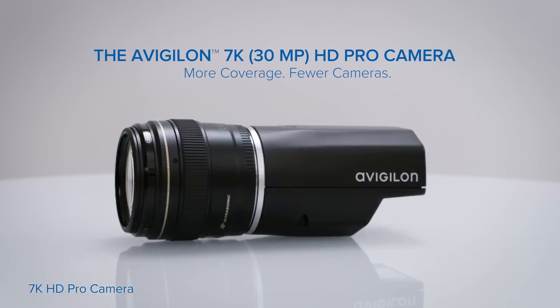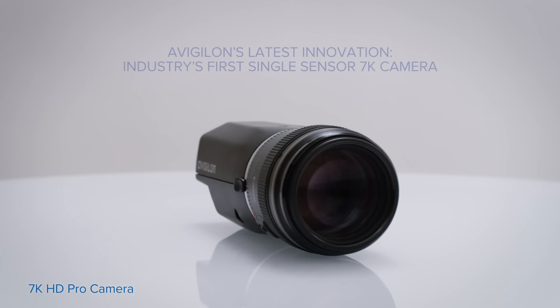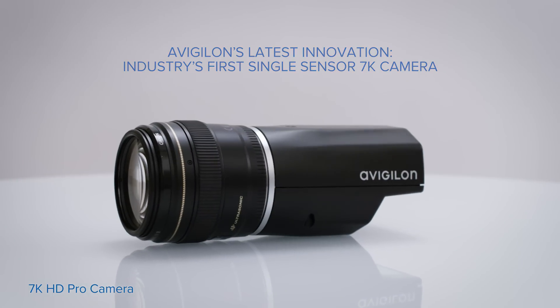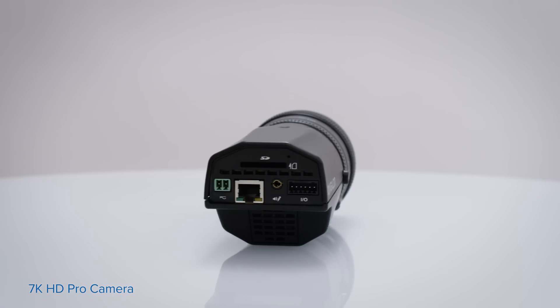Avigilon continues to innovate the industry with the first single-sensor 7K 30-megapixel HD camera. Our 7K HD Pro camera lets you do more with less. It covers vast areas like stadiums, ports, and critical infrastructure in high detail with significantly fewer cameras.